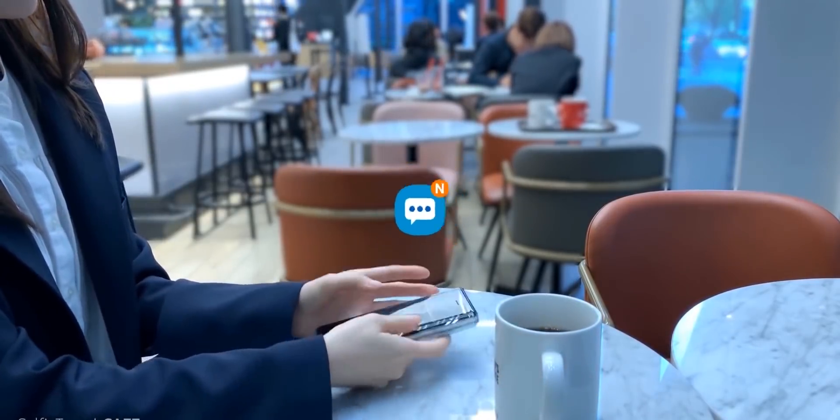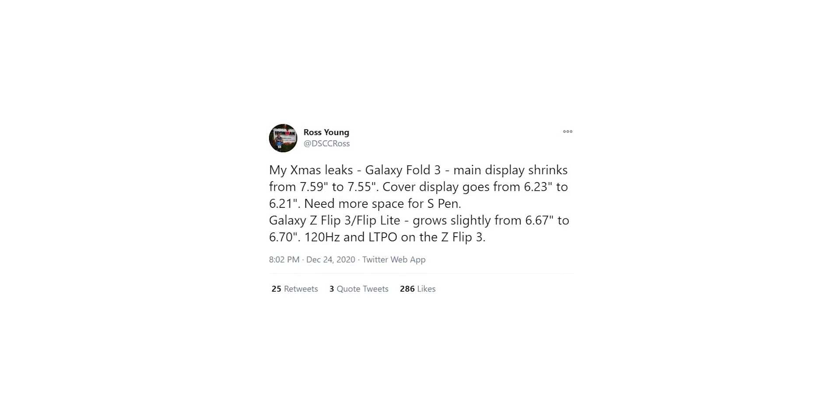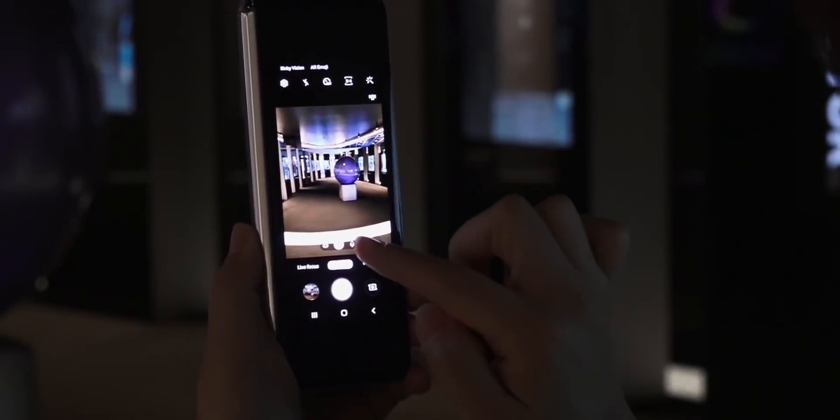So turns out that was indeed the case. Ross Young, the CEO of Display Supply Chain Consultants, just tweeted out that the Z Fold 3's main display shrinks from 7.59 inches to 7.55 inches, which is basically the same, while the cover display goes from 6.23 inches on the Z Fold 2 to 6.21 inches on the Z Fold 3, which is also basically the same. Apparently Samsung is shrinking this fraction of the display size to make more room for the S Pen, which is understandable, but the good news is we're not going to see the small outer screen — which is a sigh of relief.